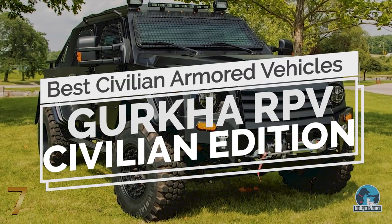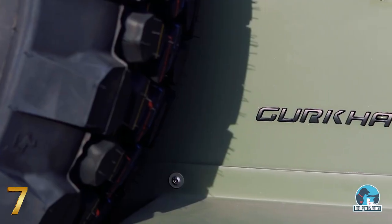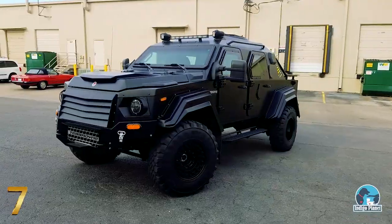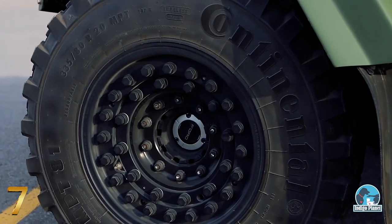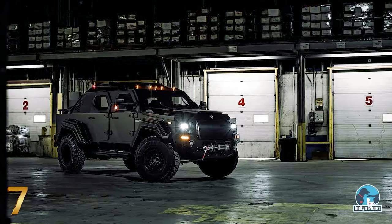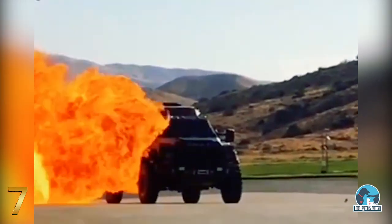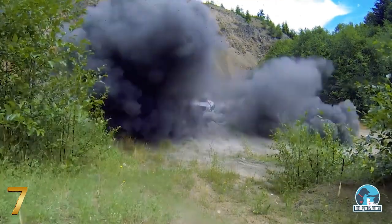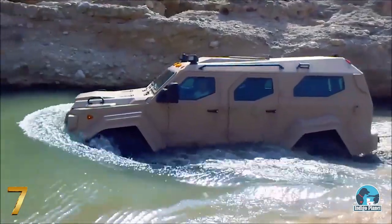Number 7: Gurkha RPV Civilian Edition. Manufactured by Teradyne Armored Vehicles, a well-known Canadian manufacturer which mainly produces armored vehicles for military and police use, the Gurkha RPV Civilian Edition is the closest thing to a tank you will ever see on the roads. Based on the chassis of a Ford F-550 pickup, this impressive armored vehicle delivers an aggressive look. Featuring B7-level armored plating, the Gurkha is capable of withstanding attacks from 7mm armor-piercing rounds, ramming through chained gates, and driving in up to 30 inches of water, thanks to its dual-wall high-density steel construction.